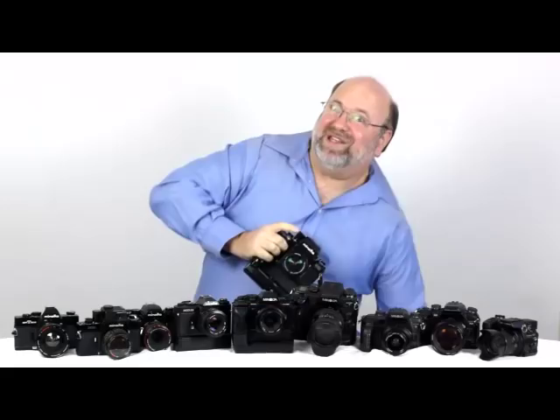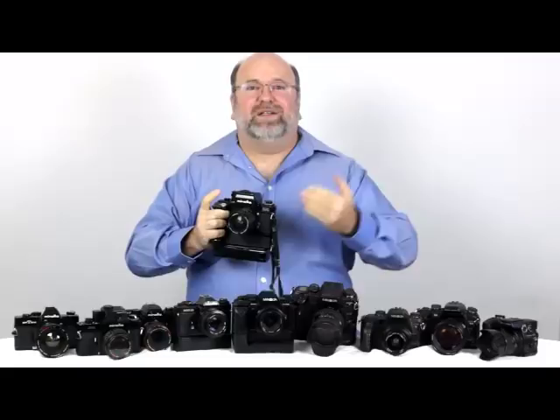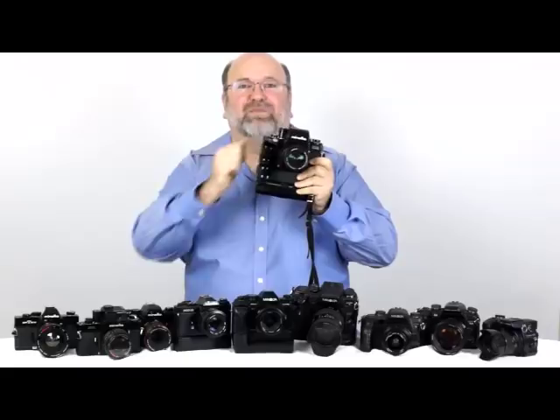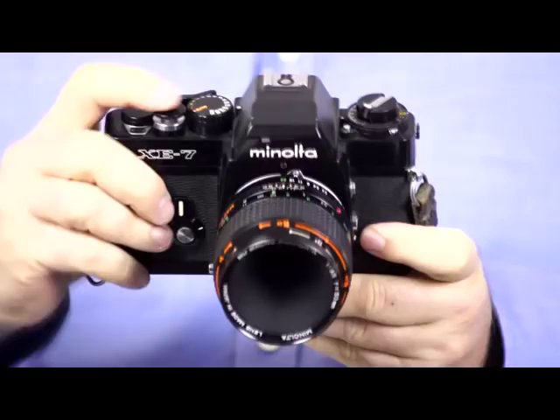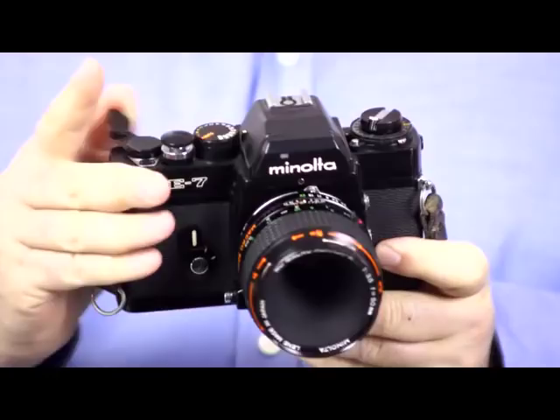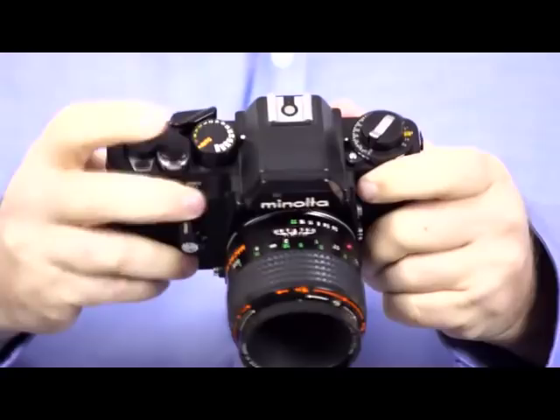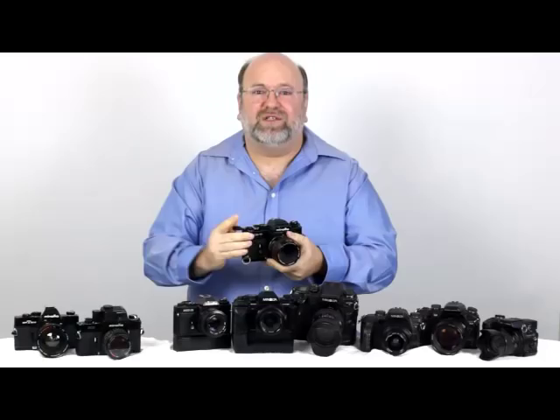Once upon a time, Minolta and Leica were very close, and Minolta was designing cameras that Leica would eventually use and modify for their own purposes. Minolta offered the XK as the basis for Leica's R series, but Leica looked at Minolta's lineup and chose this instead — the XE7, which was the US designation. It works just like the XK, except the pentaprism is not removable — it's fixed. But everything else is quite nice: the controls are much more readily accessible and the shutter is more advanced and a lot quieter. This was the basis of the Leica R3 and R3 MOT — a very, very good industrial-strength camera.